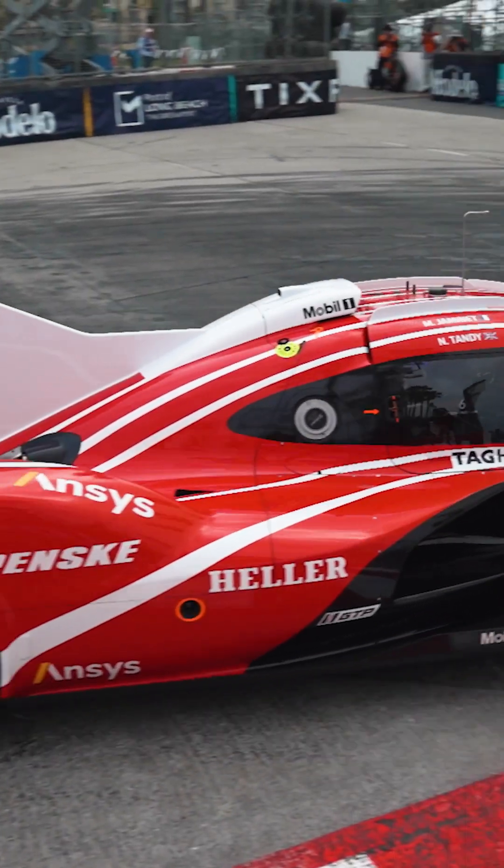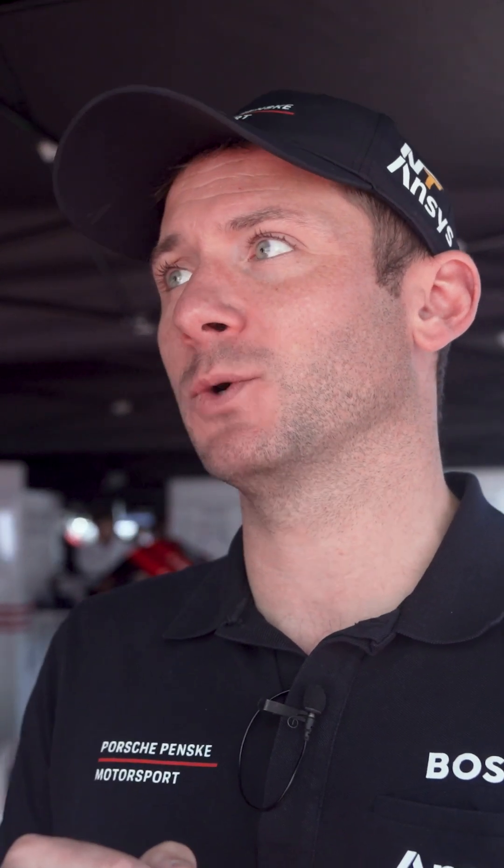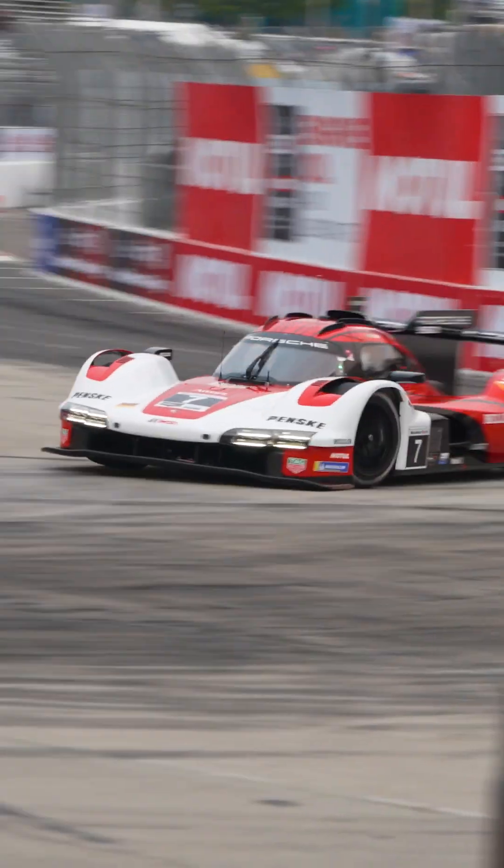Whether the cars are naturally aspirated, whether they're four cylinder turbo, eight cylinder turbo, whatever — we have a prescribed torque curve which every car cannot go over, and you want to make sure that you're always right at that limit of the torque curve on your RPM scale all the time.